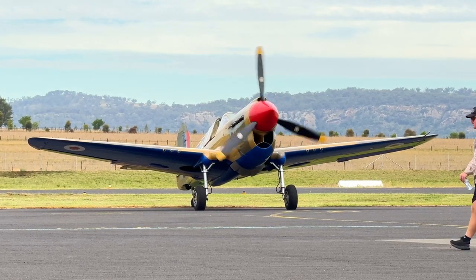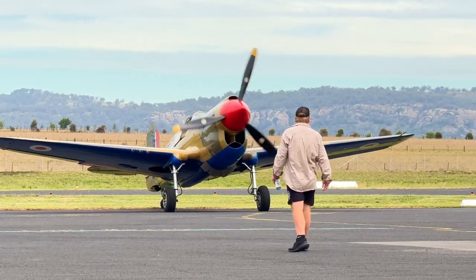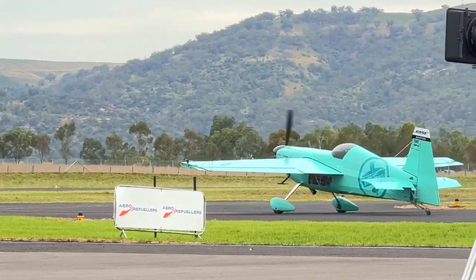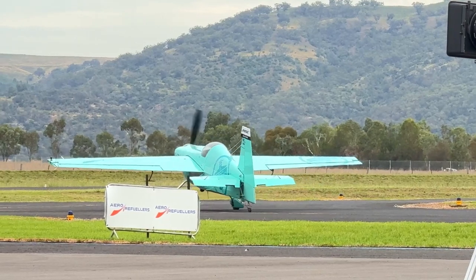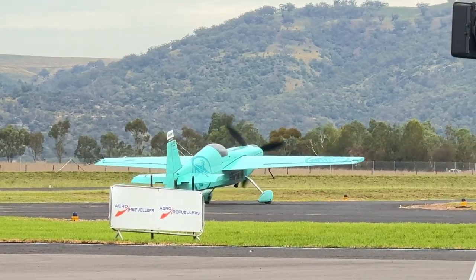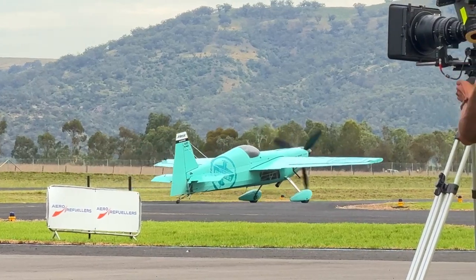This is a counterinsurgency light attack aircraft. Can it actually do? One 7.62 minigun which can fire at up to 3,000 rounds a minute in the nose.